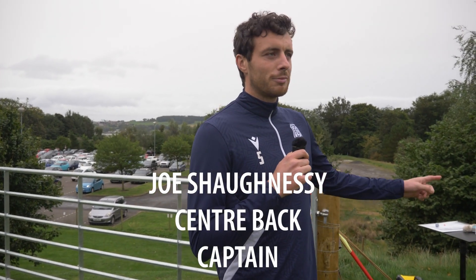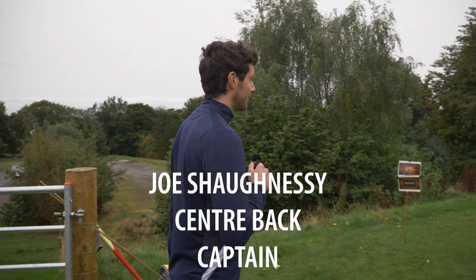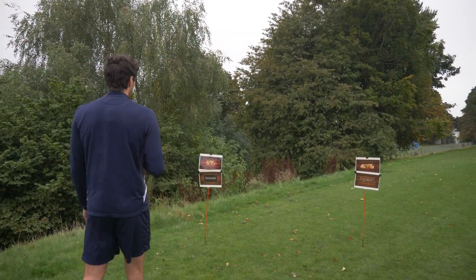Joe's talking to the centre back about 5%. He's going 5% by the way!